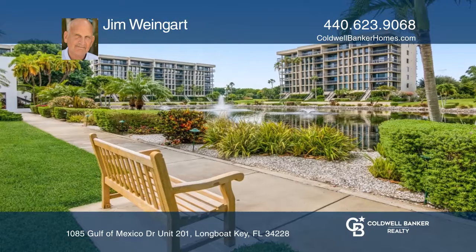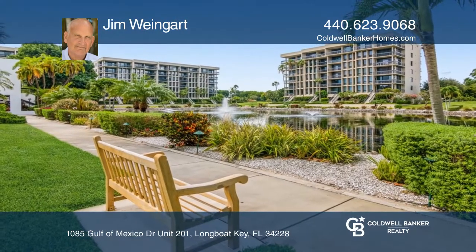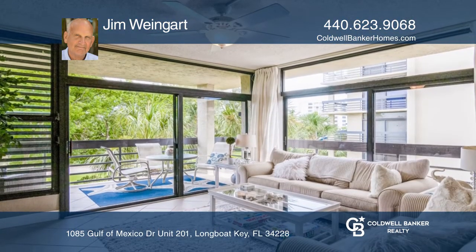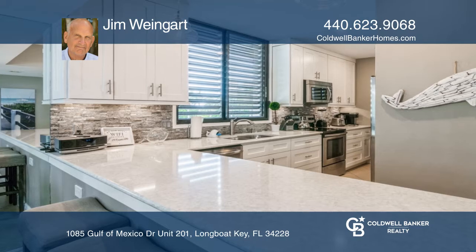This is a unique opportunity in Beach Place to own a corner unit with plenty of natural light and updates. The unit offers newer flooring, appliances, fresh paint, and newly configured closets.